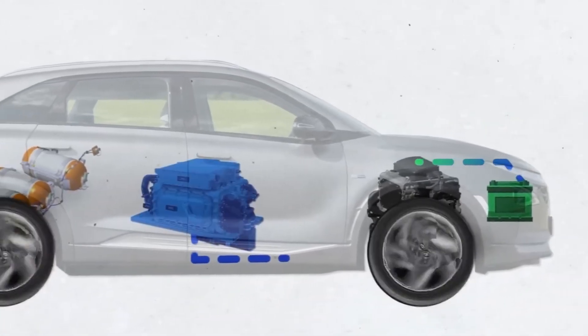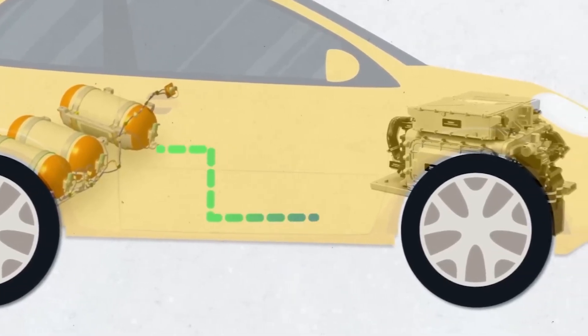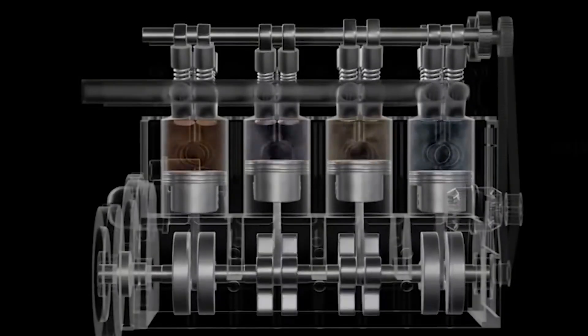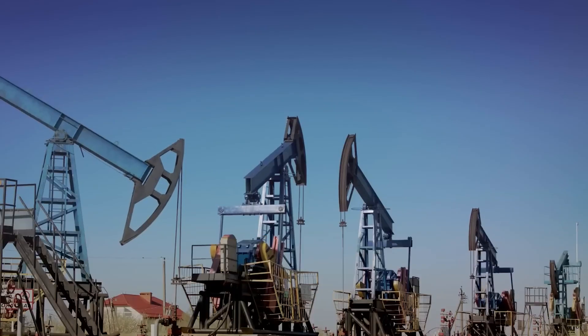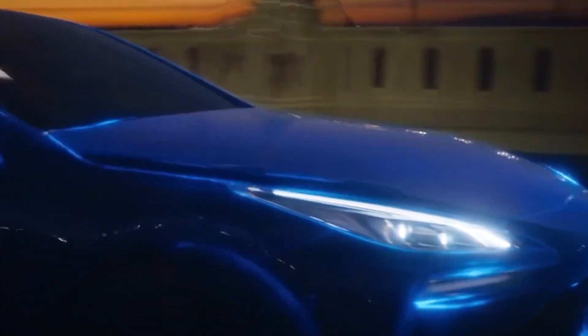These gases contribute to global warming and climate change, whereas water-powered vehicles produce no such emissions. Water is also a renewable resource, abundant on our planet, making it a sustainable fuel source for vehicles. Unlike fossil fuels, which are finite and take millions of years to form, we won't run out of water.